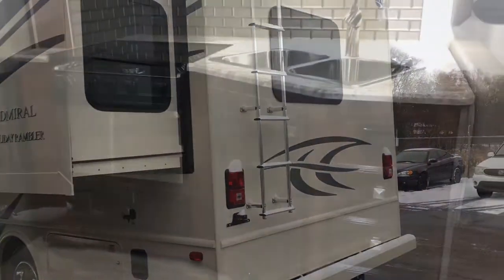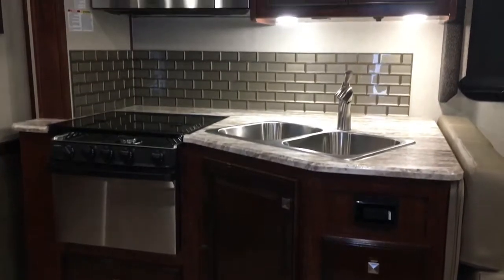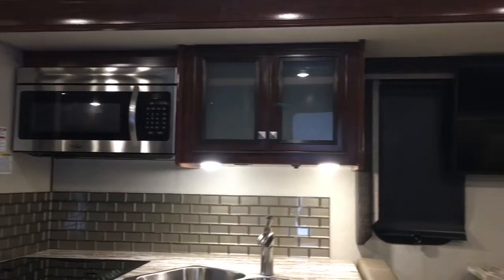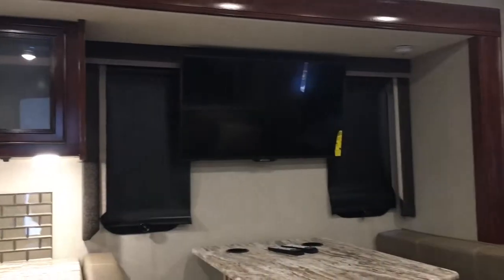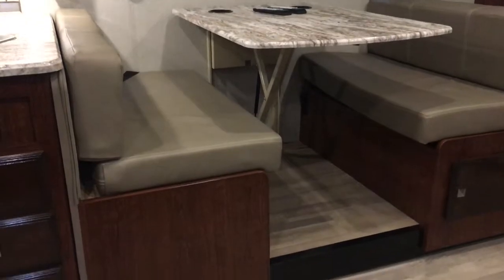Now let's head on inside. As you enter the coach you'll notice a great-looking kitchen with all your appliances — flush-mount cooktop with oven, microwave, double stainless steel sink, and plenty of storage. Right next to the kitchen will be your television and booth dinette, which comes with storage beneath as well as seatbelts for extra guests who want to ride along.